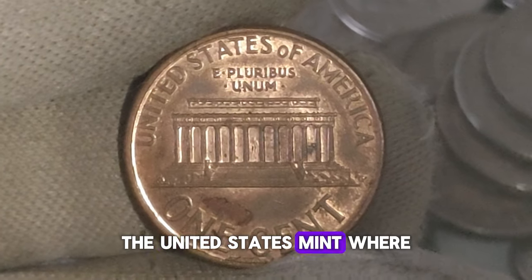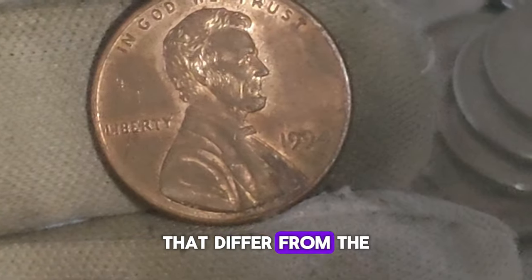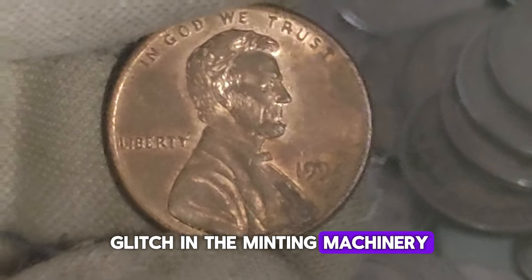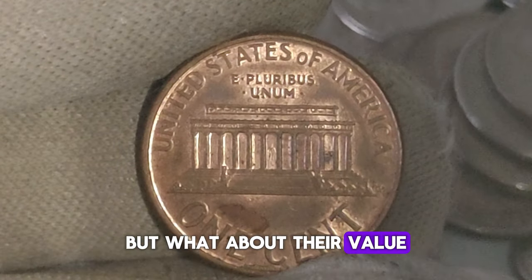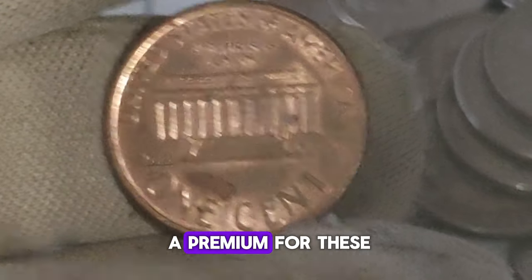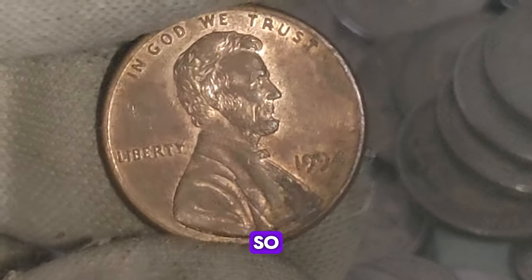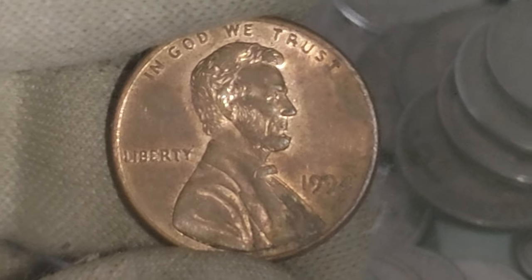The United States Mint occasionally makes errors during the minting process. These errors can result in coins that differ from the standard production, making them highly sought after by collectors. In the case of the 1994 penny without a mint mark, this error was caused by a glitch in the minting machinery. These error coins were released into circulation, making them incredibly rare finds. Collectors all around the world are willing to pay a premium for these error coins. Depending on their condition and rarity, a 1994 Lincoln penny without a mint mark can fetch anywhere from a few dollars to several hundred dollars.